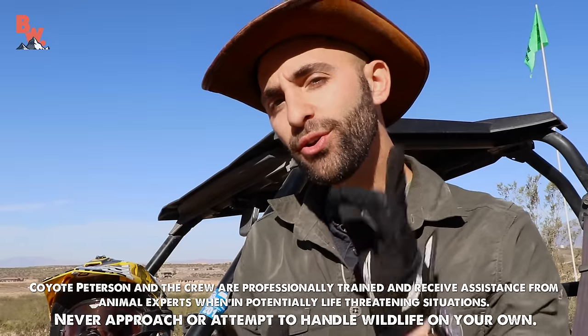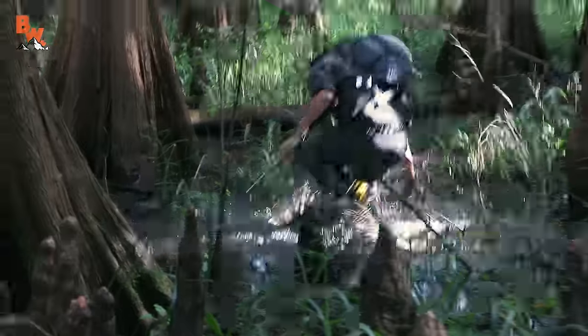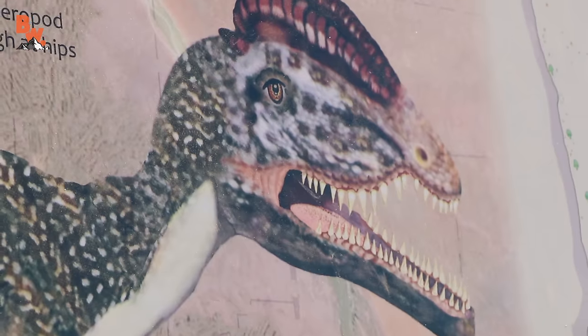What's going on, guys? Now, you're used to us bringing you episodes of Breaking Trail where I'm catching live animals. But today, we're gonna do something a little different. We're headed off into the back country of Utah to search for dinosaur tracks.